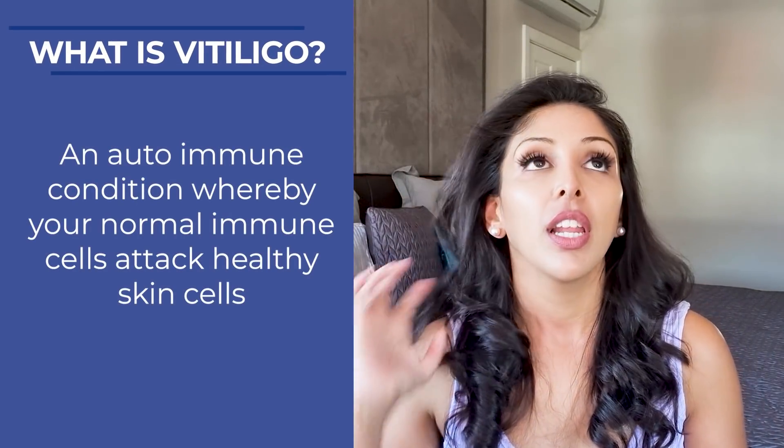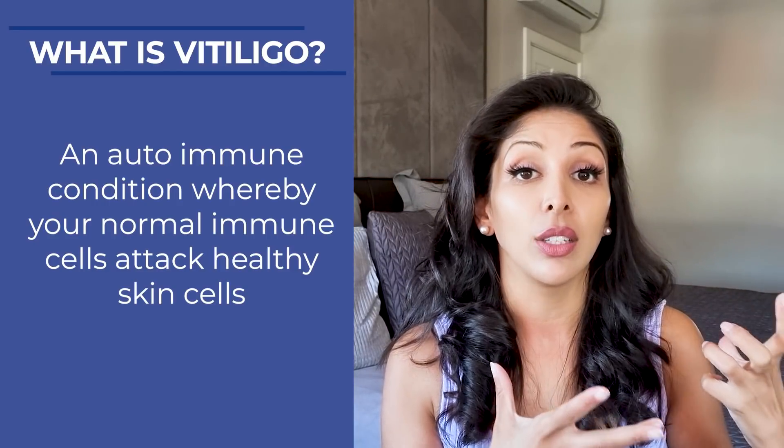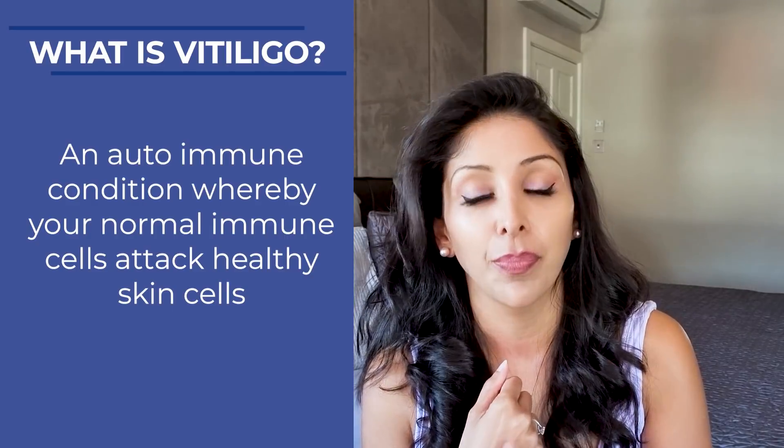What is vitiligo? Vitiligo is an autoimmune condition whereby your normal immune cells attack healthy skin cells. Those healthy skin cells are your melanocytes. The melanocytes are the cells that produce the pigment melanin — this is what makes skin of colour have skin of colour. And so when your immune cells attack and kill the melanocytes, you no longer produce any pigment in that area, and it turns completely white. It's not a faded colour; it turns completely white, and there is a stark difference between the melanin skin and the vitiligo area.